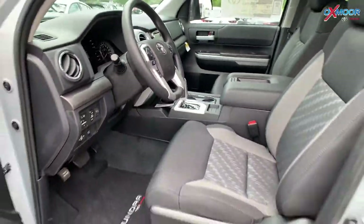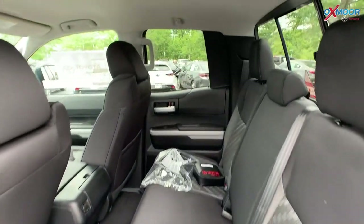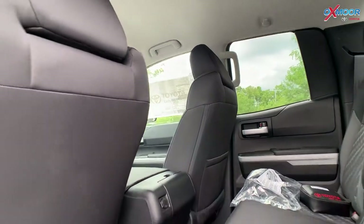For the second row, you do have a lot of space and a lot of storage. You can definitely fit your passengers back there, no problem.